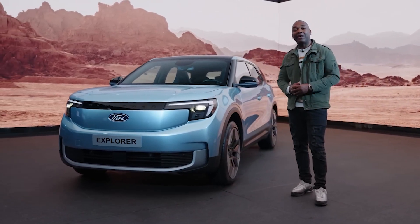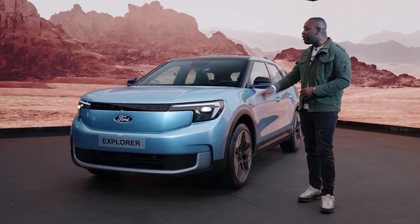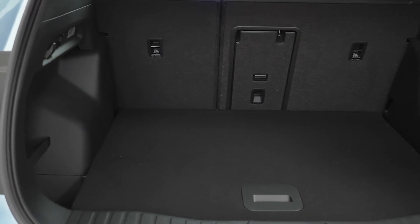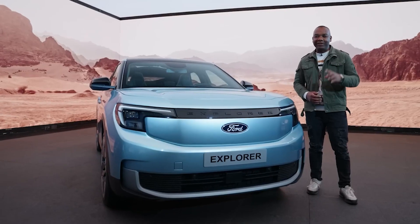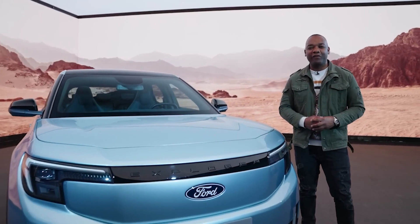And speaking of space, the 2024 Ford Explorer EV offers an impressive combined storage space of 450 liters. That means you can easily fit all your gear for a weekend road trip or your groceries from a big shopping trip.